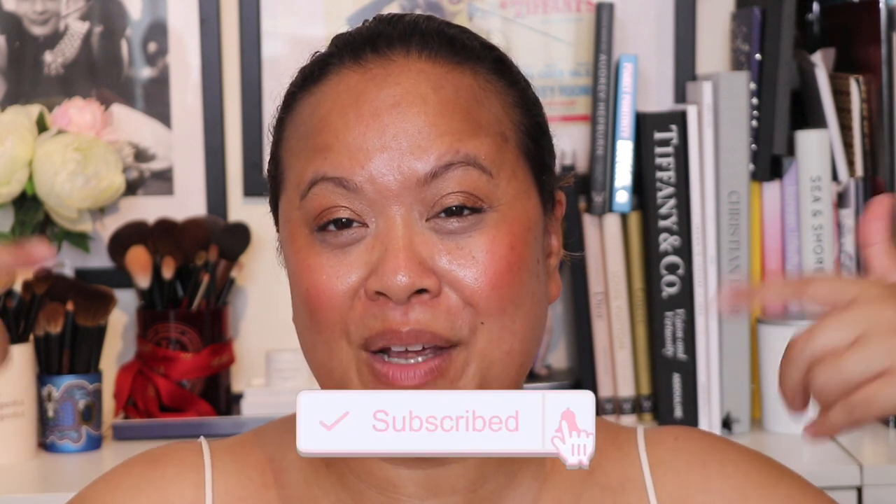Hello and welcome to my YouTube channel. If you're new here, my name is Amra and this is Amra's Beauty Blog. I'm a freelance makeup artist with a passion for all things beauty. If you're a subscriber, welcome back. If you like this video, please don't forget to hit the subscribe button and the notification bell for weekly uploads.